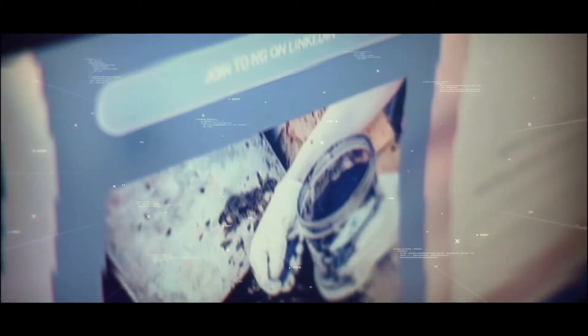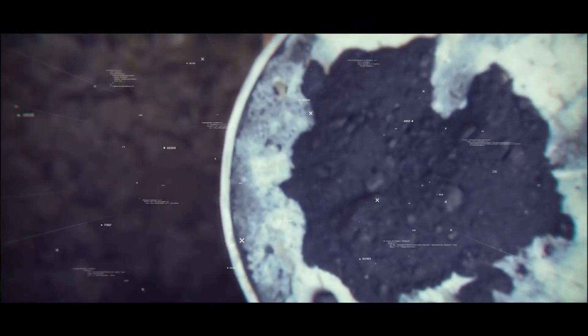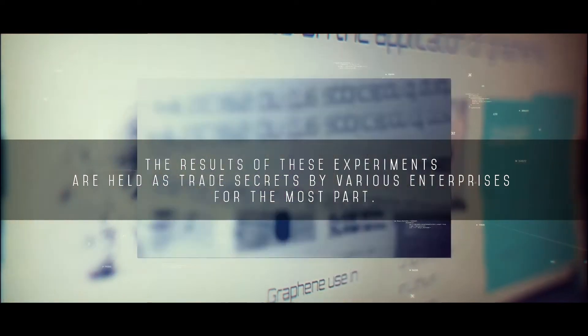With this goal in mind, Nanographene's NG Genius Project distributes samples of high-quality, one-to-ten layer graphene for use in experiments by scientists and engineers the world over. The results of these experiments are held as trade secrets by various enterprises for the most part, but some of the findings are also published.